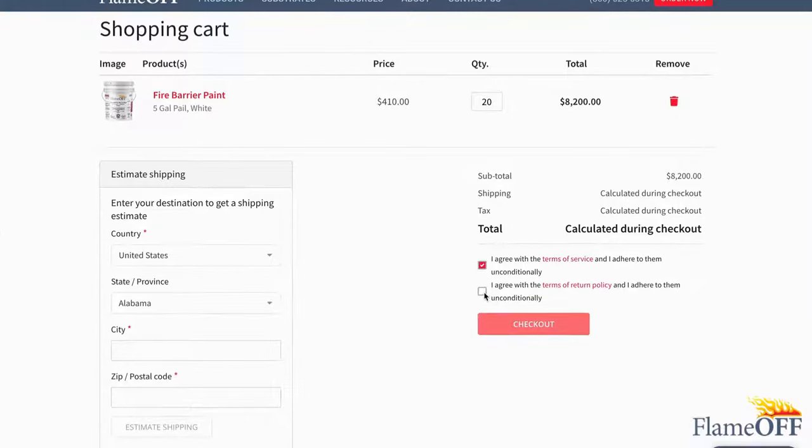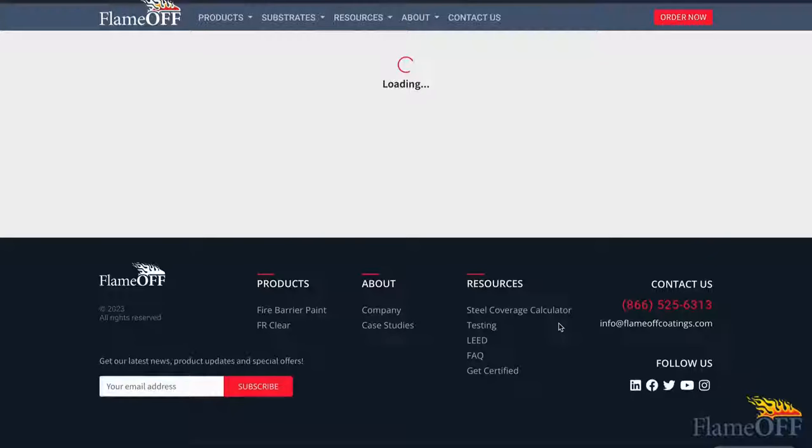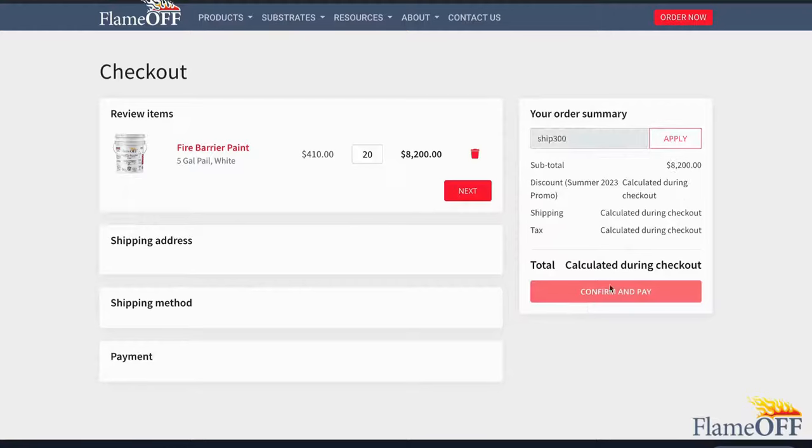Make sure to read our Terms of Service and our Terms of Return policy before continuing. Please click the red checkboxes once you have read in order to move to checkout. Make sure to apply any promo codes if there are any available to you during your time of purchase.